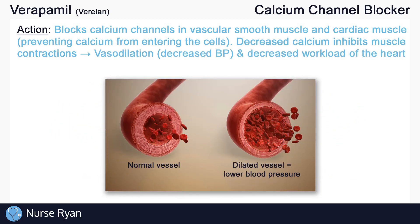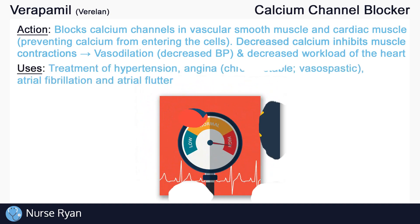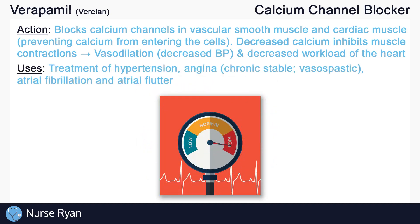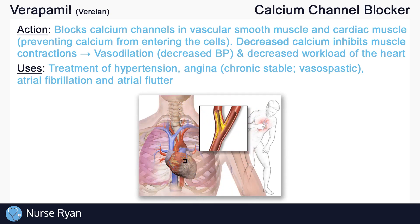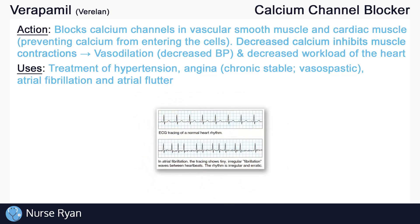With less contraction of cardiac muscle cells, we get a decrease in the workload of the heart, making it easier for the heart to pump. Verapamil can be taken orally for the treatment of hypertension, which is elevated blood pressure, and for angina, which benefits from a reduced workload of the heart. It can also be taken intravenously for atrial fibrillation and atrial flutter.